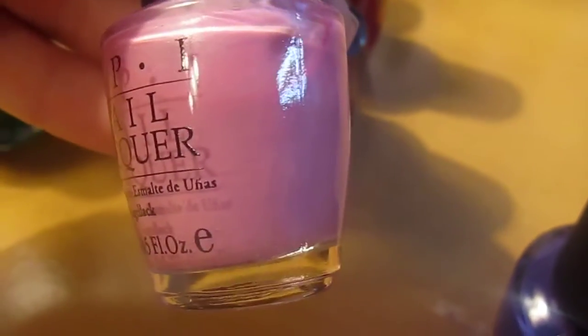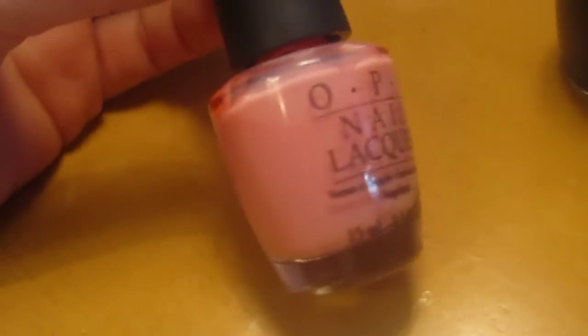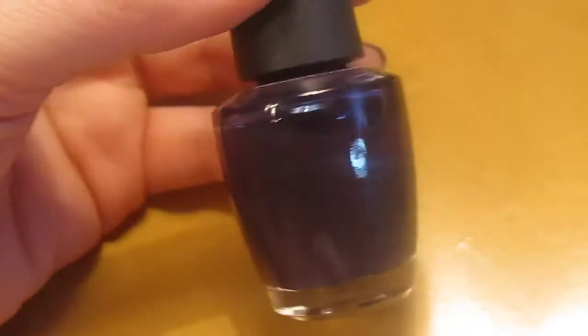I Fell for This Color Like Eiffel — for Eiffel Tower. OP Por Favor. OPI You're So Euro. I Saw You Saw We Saw Warsaw. Koala Berry. Bastille My Heart. Heartthrob. Siberian Nights.